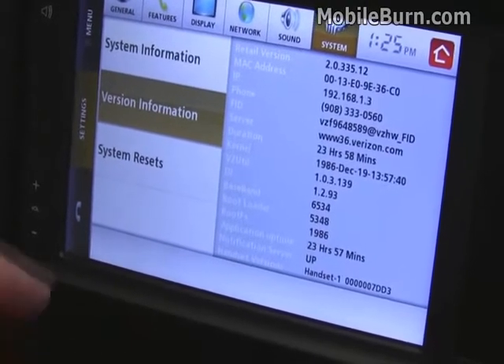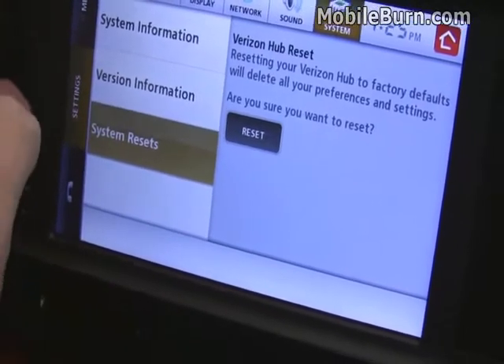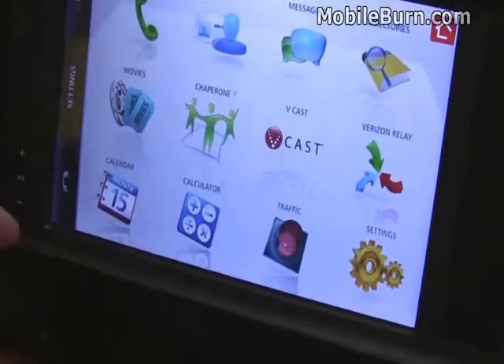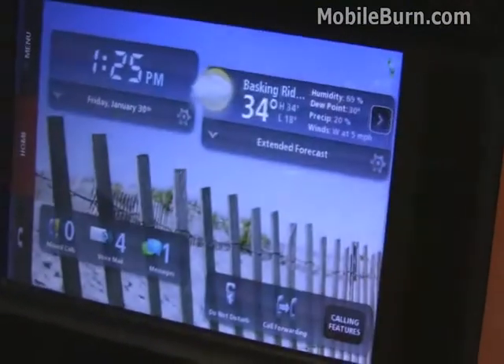The hub supports over-the-network firmware updates, so users don't have to do anything themselves, which is kind of nice. And anywhere on the device, you can see a little icon you can press to get back to the home screen.